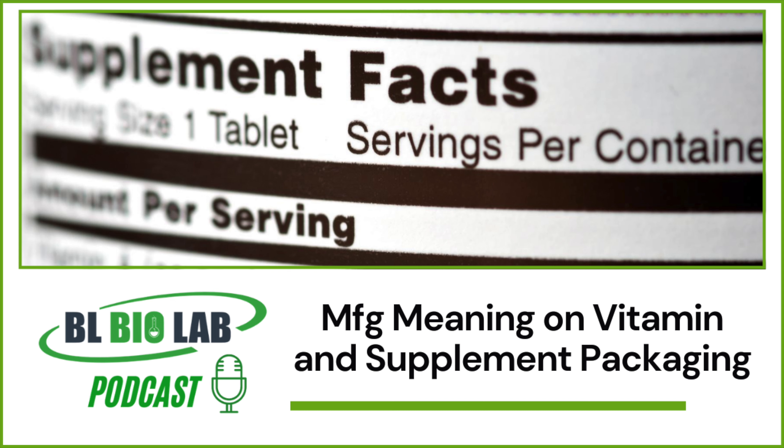Knowing the MFG meaning can make all the difference in determining when to discard a bottle of supplements. The FDA has made it imperative for manufacturers to mention MFG, but several supplements available in the market may have an additional expiration date. However, there is little value in stating that date if it's not backed by rigorous stability testing performed on all ingredients. The expiration date means nothing if information about the manufacturing and storage conditions is not stated.